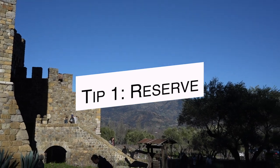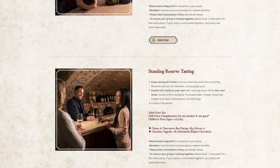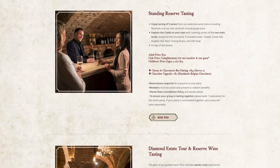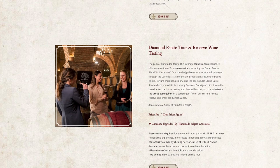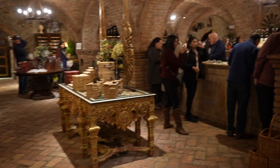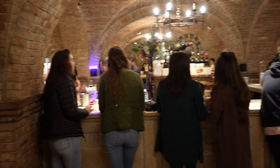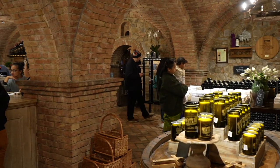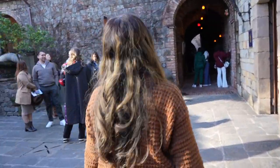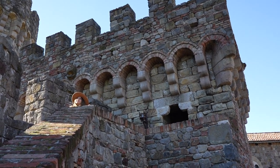Tip number one: you need a tasting or tour reservation just to get through the front gates, so go on their website and book your tasting or tour. Tasting fees range from $50 per person for a standing tasting up to $95 for a cheese and charcuterie pairing with a guided tour. There's an admission fee for kids between 2 and 20 years old — it's $25. They don't allow strollers in the castle, but they are fully ADA compliant if you or someone in your party has a wheelchair.